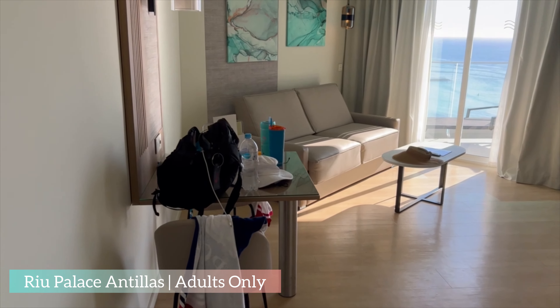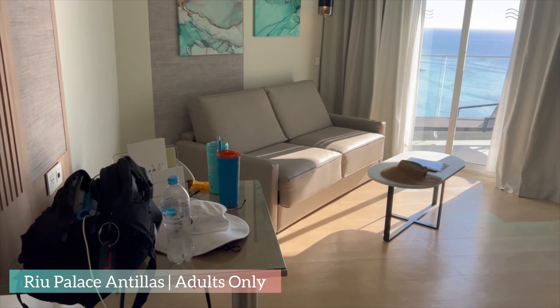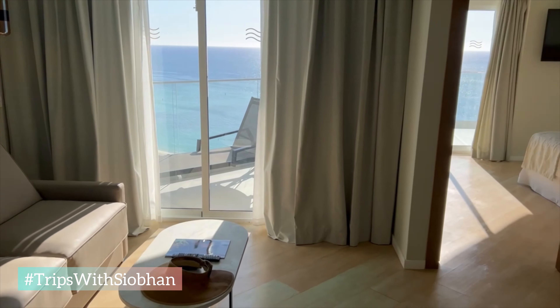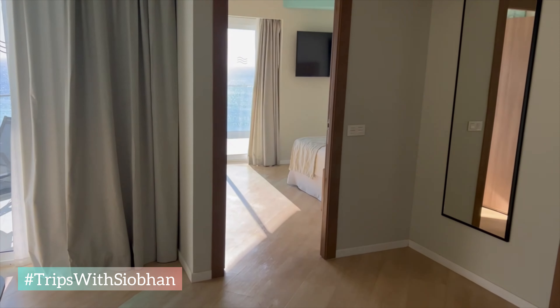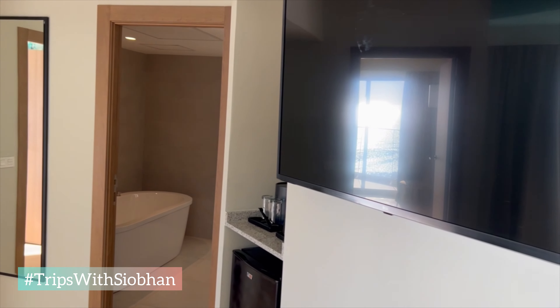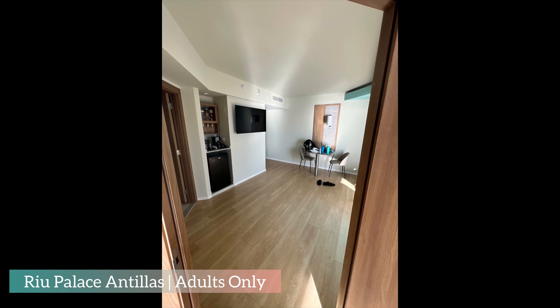When you first walk in, you can see there's a table with a couple of chairs that you can use for room service or to work if you're one of those type of people. There's a large sofa with a let-out bed. You also have a large flat-screen TV, which we didn't use during our stay.